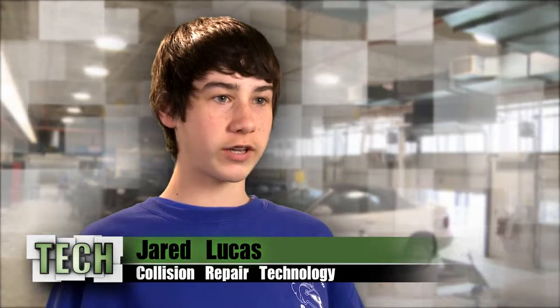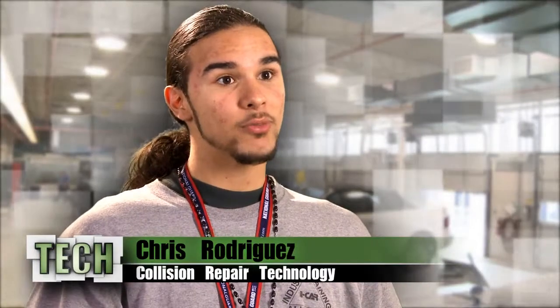I originally came for auto tech, but then I figured out that's not what I wanted, so then I switched to collision. We work on cars and we do a lot of body work, painting. We actually work on framework.